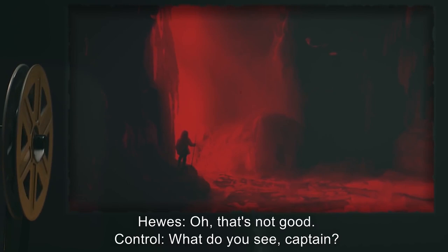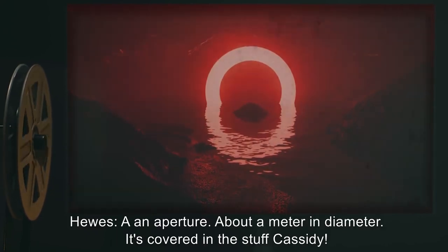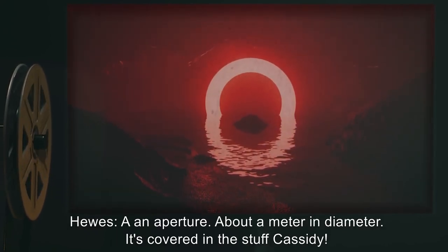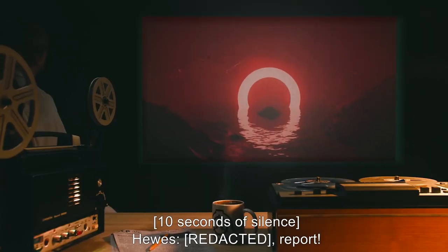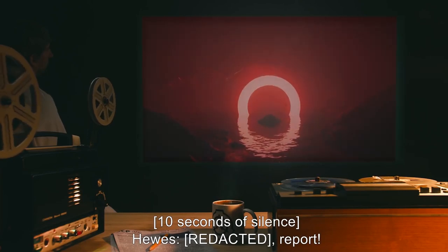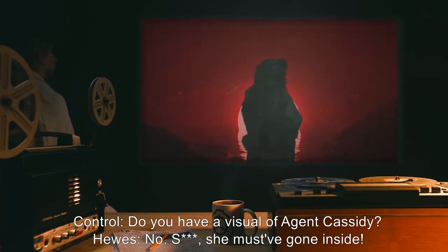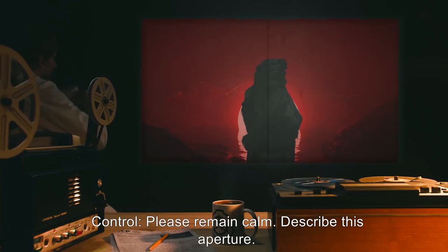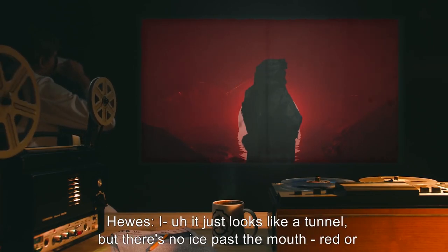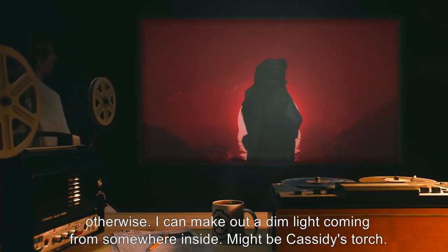Hughes: Oh, that's not good. Control: What do you see, Captain? Hughes: An aperture. About a meter in diameter. It's covered in the stuff. [Cassidy: Ten seconds of silence.] Hughes: Report. Control: Do you have a visual of Agent Cassidy? Hughes: No. Shit. She must have gone inside. Control: Please remain calm. Describe this aperture. Hughes: It just looks like a tunnel, but there's no ice past the mouth, red or otherwise. I can make out a dim light coming from somewhere inside. Might be Cassidy's torch. Control: Is there anything else unusual?